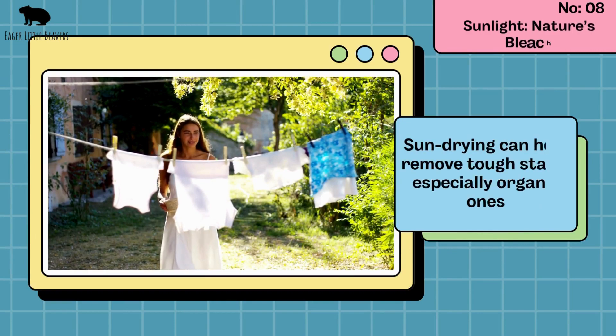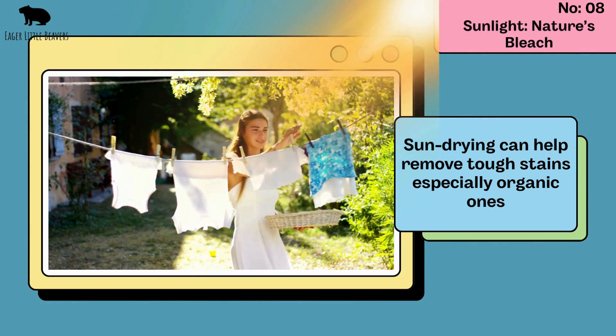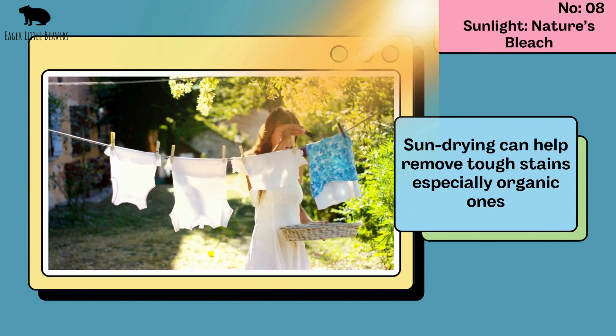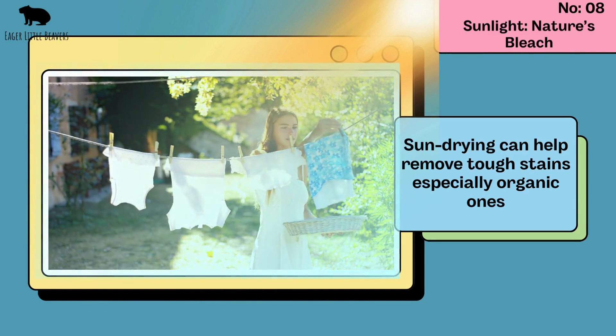Sunlight. Sun drying can help remove tough stains, especially organic ones. The sun's UV rays work as a natural bleaching agent. Just make sure the fabric is suitable for sun exposure to avoid fading.